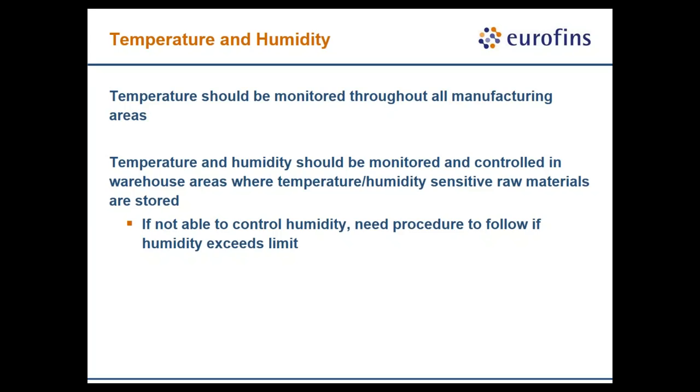One thing frequently overlooked is maintaining an appropriate climate within a food processing facility. Microbes need food, water, and a suitable temperature, so if you have a very humid manufacturing environment, water can collect on surfaces. If there is residual food on those surfaces, microbes can grow to high population levels based solely on climatic conditions — so those conditions need to be appropriately maintained.